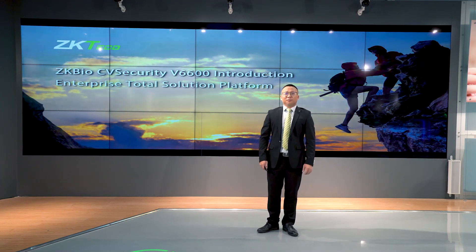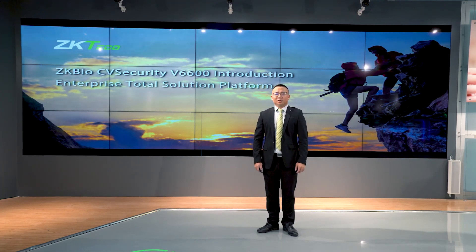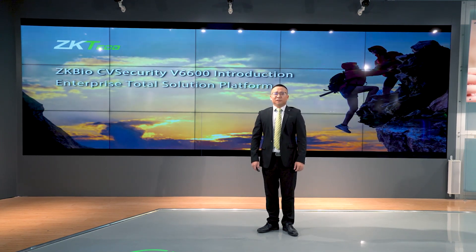Hello everyone, it's Tim Grish, partner and friend. I'm Jeff from the International Product Team. It's my honor to be here to share our presentation.